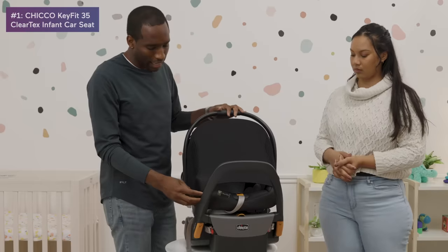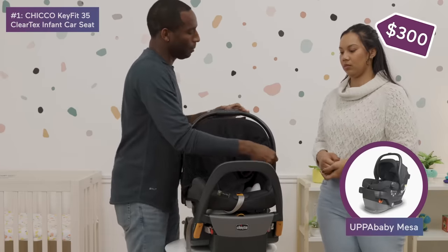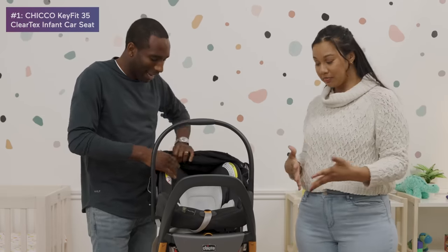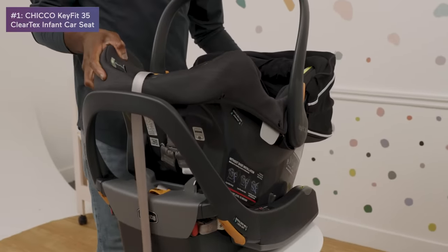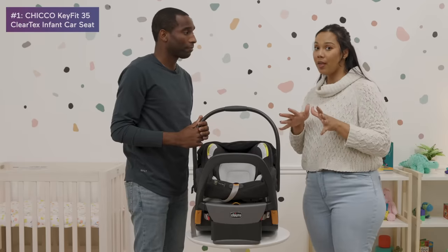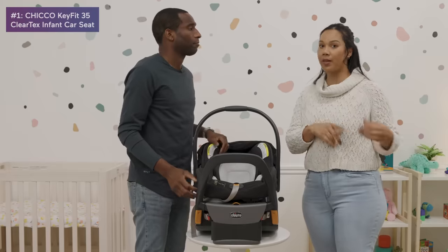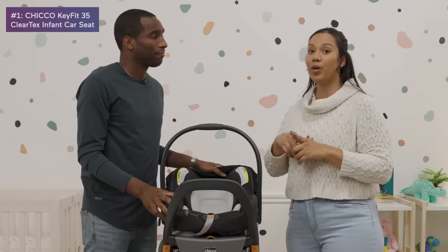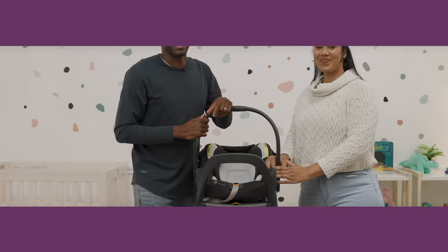I'm starting to see why this is number one. For less than the price of the Nuna or UPPAbaby, you're still getting a stylish, great-looking car seat. It allows rear-facing up to 35 pounds, which is a nice amount of time. At around $300 — not that much more than some higher-end seats — it's also compatible with lower-end strollers, making the whole travel system more affordable overall.